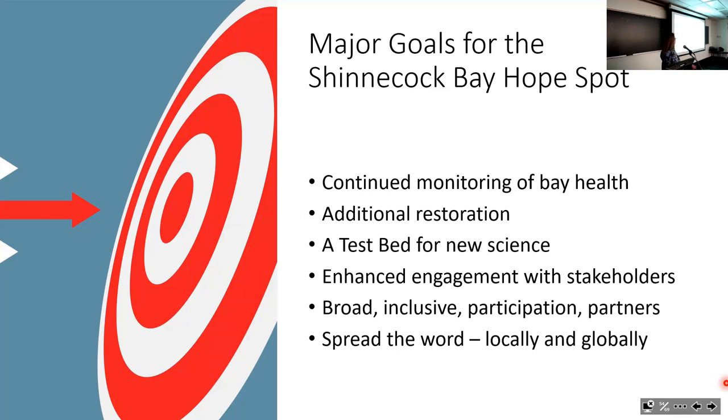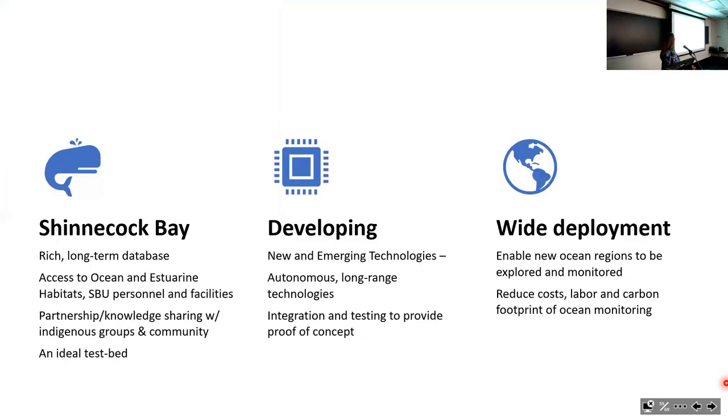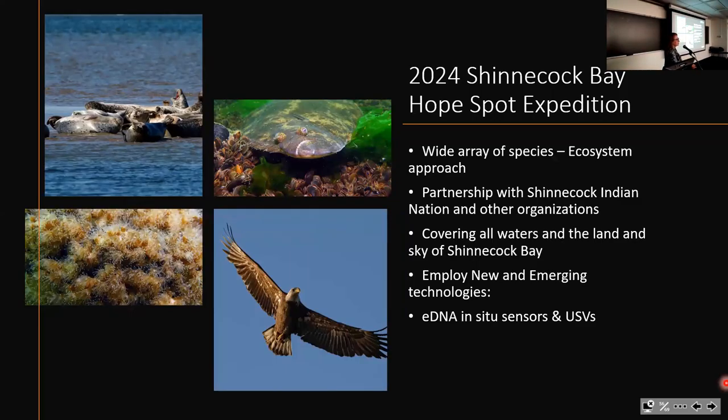Major goals going forward include continuing to monitor the bay, additional planned restoration, enhancing engagement with stakeholders through broad inclusive participation, spreading the word locally and globally. In 2024 we're having a major expedition—we will start looking at marine mammals and seabirds in addition to other species groups, partnering with the Shinnecock Indian Nation, covering all waters, land, and sky of Shinnecock Bay, and employing new and emerging technologies including in-situ eDNA sensors.